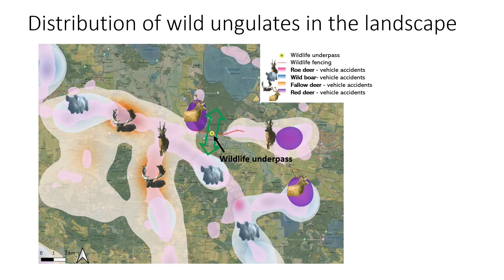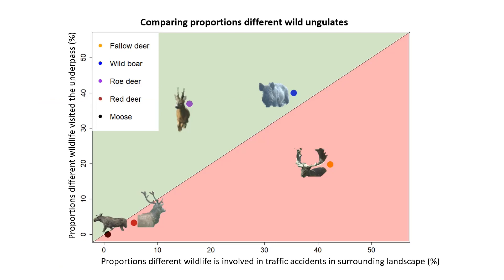A note on the distribution of wild ungulates in the landscape: the wildlife fences only encompass about 2 km in each direction from this wildlife underpass. In order to improve steering of wildlife towards the underpass, the wildlife fence should be elongated at least a few km along the road. Roe deer, marked in purple based on vehicle-wildlife accidents, frequent areas several km east of the wildlife underpass and north of the passage site. Wild boar is distributed across the landscape similarly to roe deer, whereas fallow deer seem to be more frequent towards western areas.